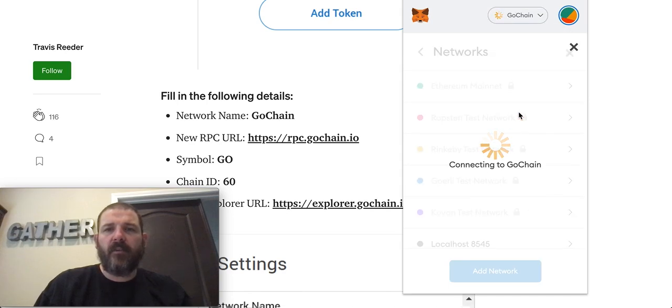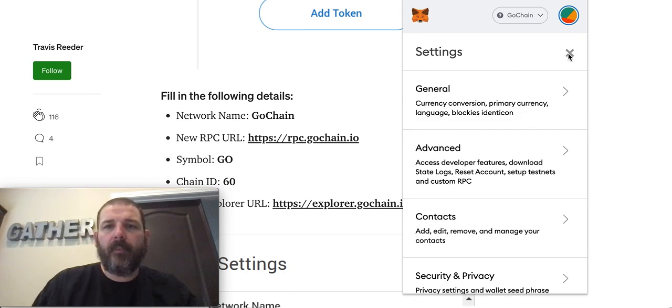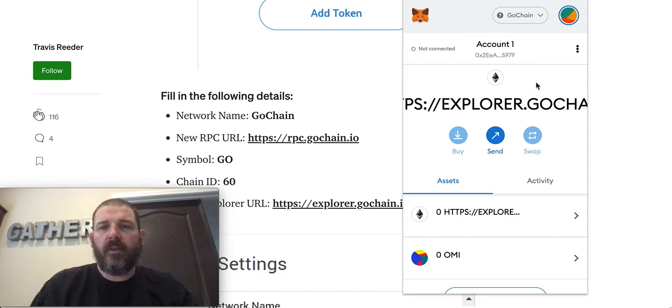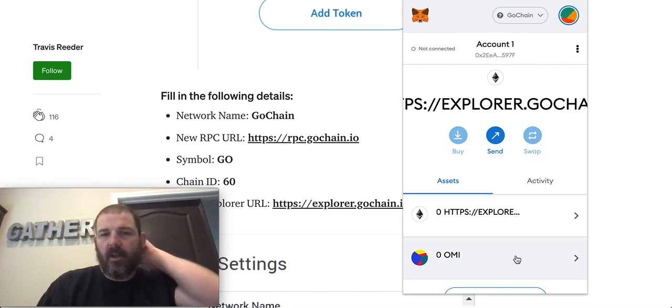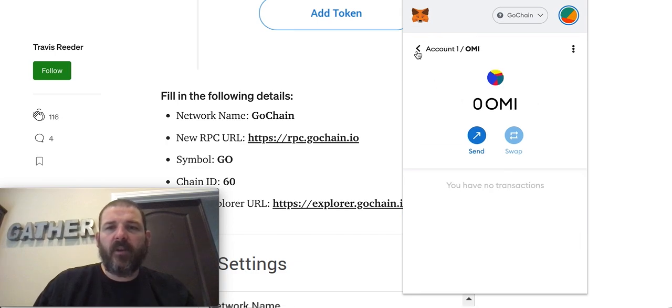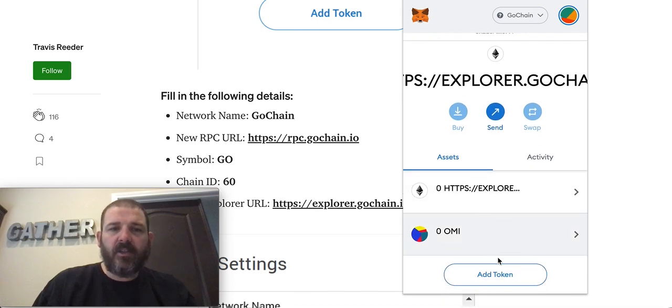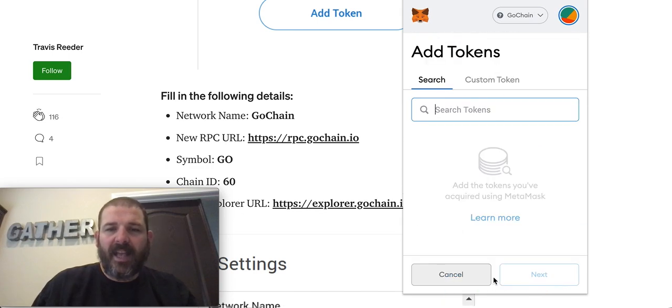I'm going to cancel out of there because I already have it. Then it looks like this and you can go to your GoChain network. When you go to your GoChain network, Ecomi is not going to be there because you still have to add Ecomi as a token. Ecomi is there for me right now. Even when I removed GoChain and came back, Ecomi was still there. So you hit Add Token.